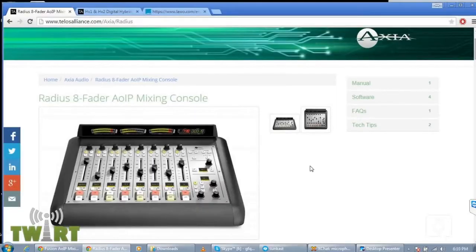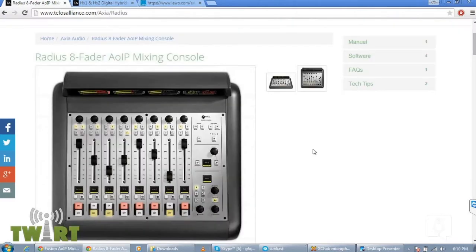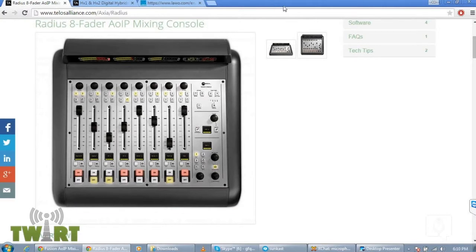This is an eight-fader console, expandable if you want, but generally sold as an eight-fader console. Our audio right now is going through an Axia Radius console, and that console is automatically producing a mix-minus audio feed for each participant. I'm getting a custom feed right out of this console, and so is Chris Tobin and Steve Johnston. We're all hearing the other people but not ourselves back through Skype, because that would be terrible — a long echo, just awful.